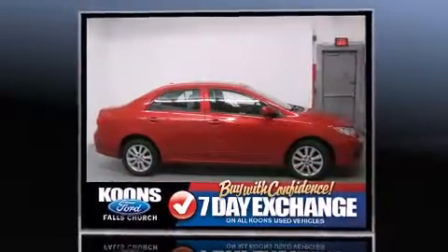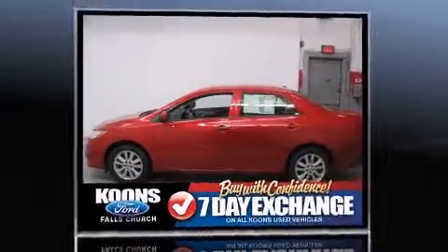It features an automatic transmission, front-wheel drive, and a 1.8-liter four-cylinder engine.